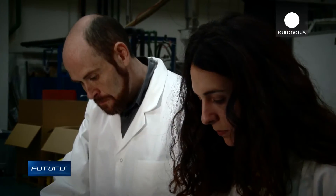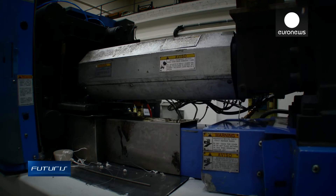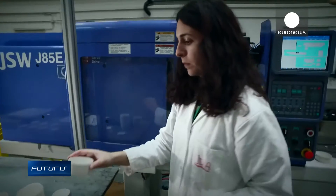These cosmetics jars are made using injection moulding. An industrial-grade machine injects liquid plastic into a steel mould, applying up to 85 tonnes of pressure. In about 30 seconds, the polymer solidifies.